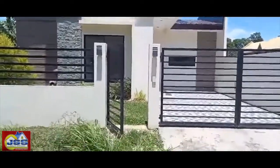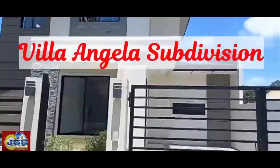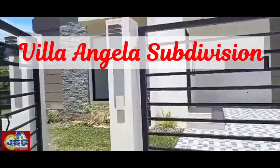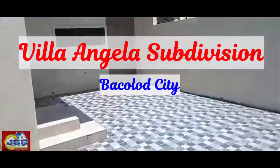Hello everyone! It's me Cheryl. So today we're doing a house tour and right now I am in Villa Angela, one of the famous and very secured subdivisions in Bacolod City.